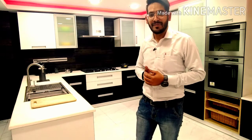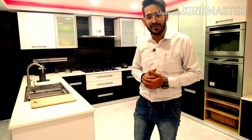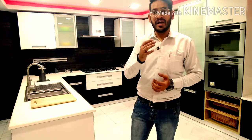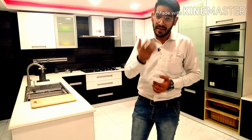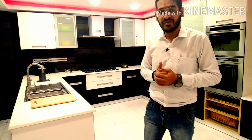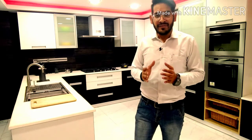Today I have told you how to use hardware and accessories. Last time I told you there are 4 points. Today I have given you detail about the hardware and accessories we have used. I have shown you the kitchen wall cabinets with the hardware and accessories used inside.